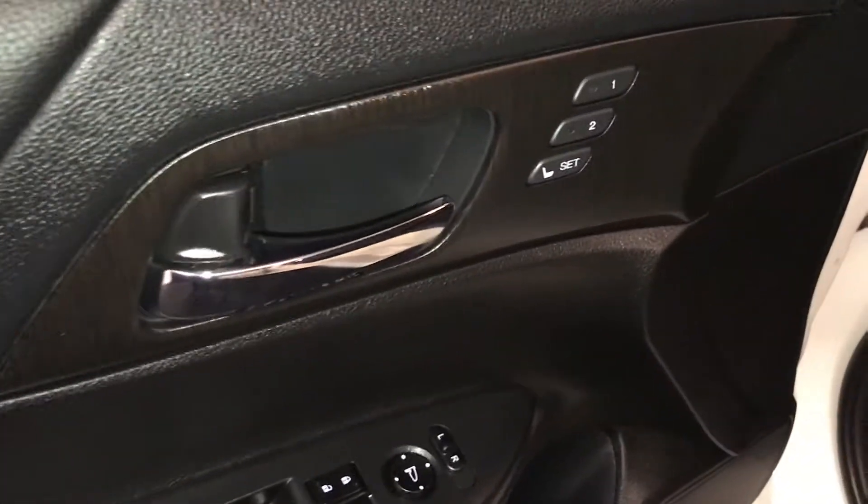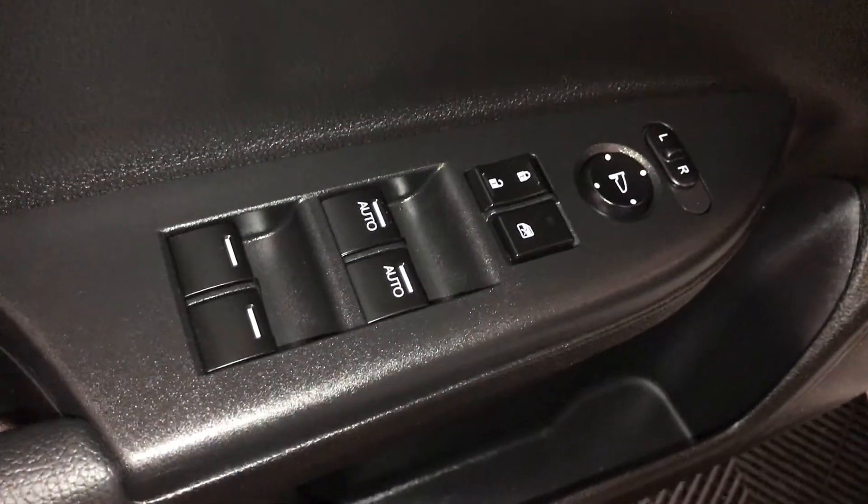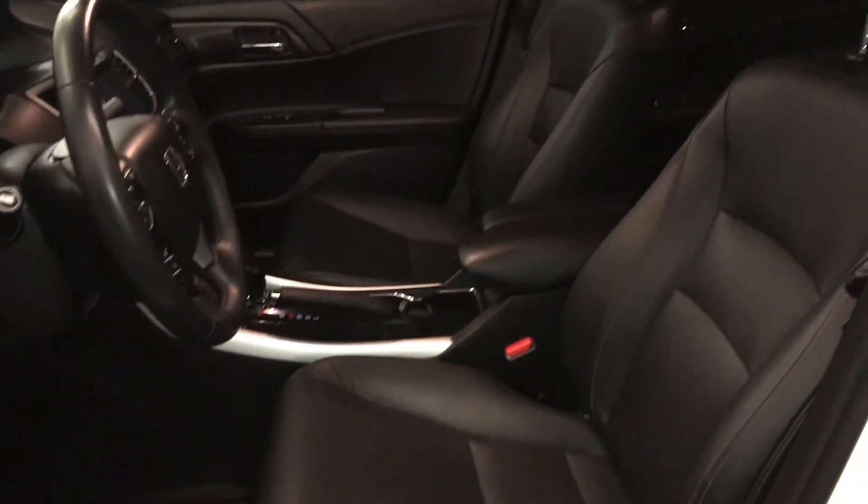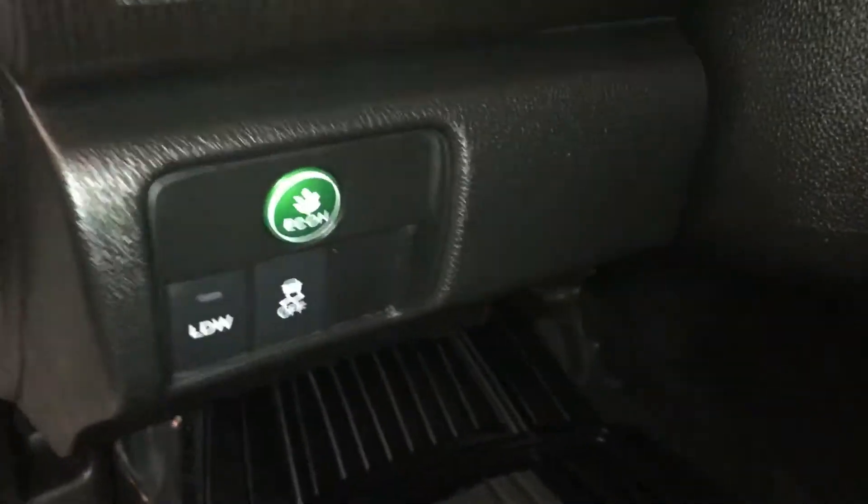Driver's seat memory, powered windows, locks, and side mirrors. Power adjustable front seats. Driver has a lumbar support. Controls here for your econ mode.